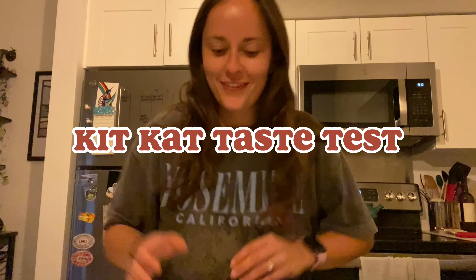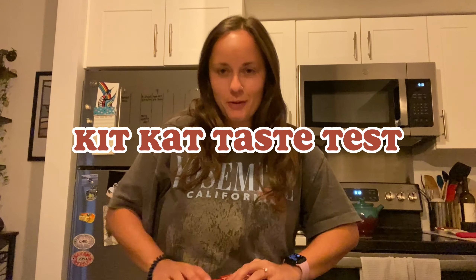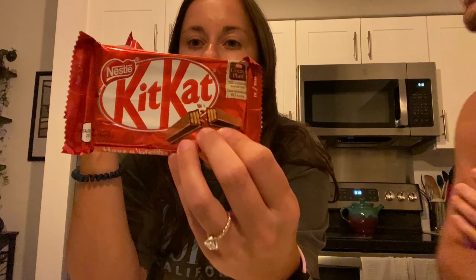We're doing a KitKat taste test — Chris is also here, he's hiding. This is the American version made by the Hershey Company, and this is the Canadian version — shout out Mac and Johnny for sending us one. I don't think this one is as good but we're gonna do a blind taste test to make sure. Here we go.